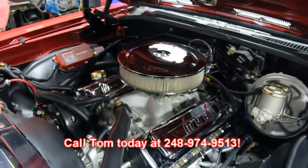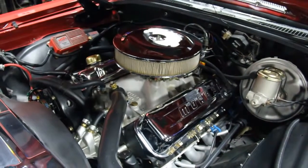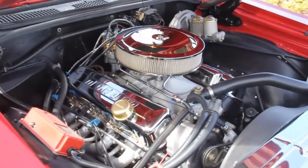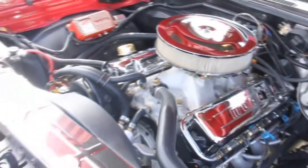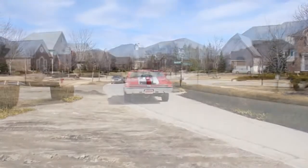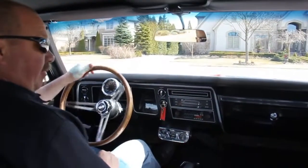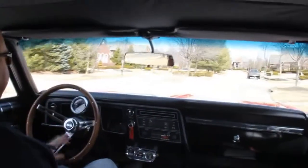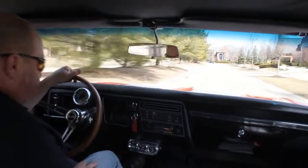Give us a call at 248-974-9513. Let Vanguard Motor Sales put your dream in your driveway. Let's take the '68 for a ride — this thing is hot, love this car. I've got my speedo working here, tach's working. Got a three-pack of gauges down here — volt and water temp, and oil pressure — all working.